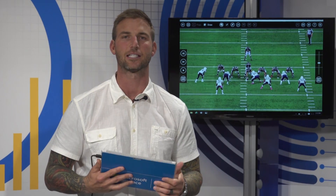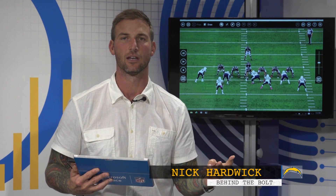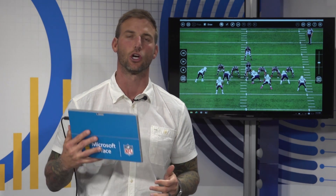There are a lot of aspects that it takes to be a great football player — there is talent, there is effort, but there is also technique and fundamentals. Joey Bosa against the Atlanta Falcons showed all of the above.